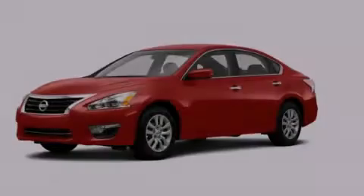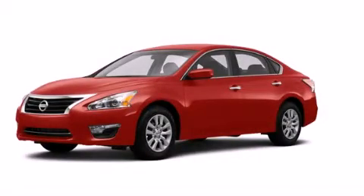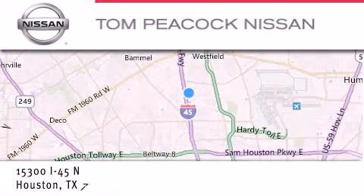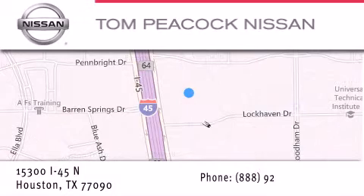Stop by today and test drive this automobile for yourself. Tom Peacock Nissan is located at 15300 I-45 North in Houston. Our goal is to exceed all of your expectations to ensure that you'll return for future visits.